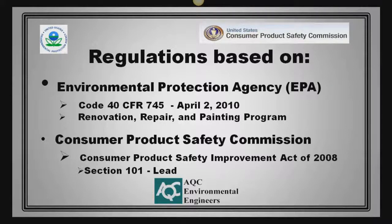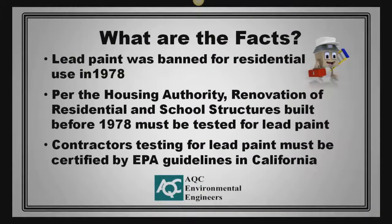The Consumer Product Safety Commission oversees the Consumer Product Safety Improvement Act of 2008. Specifically, Section 101 deals with lead.